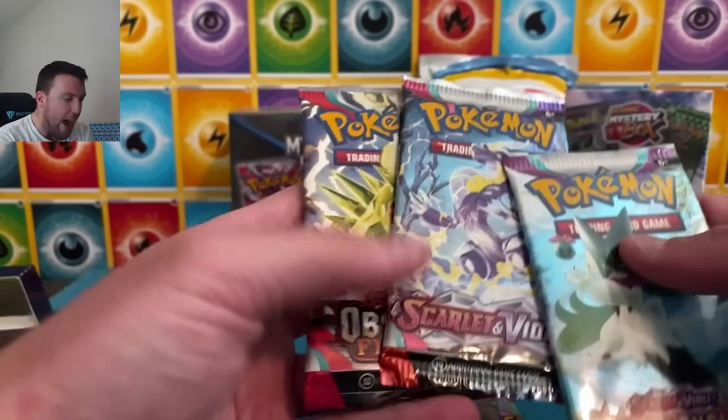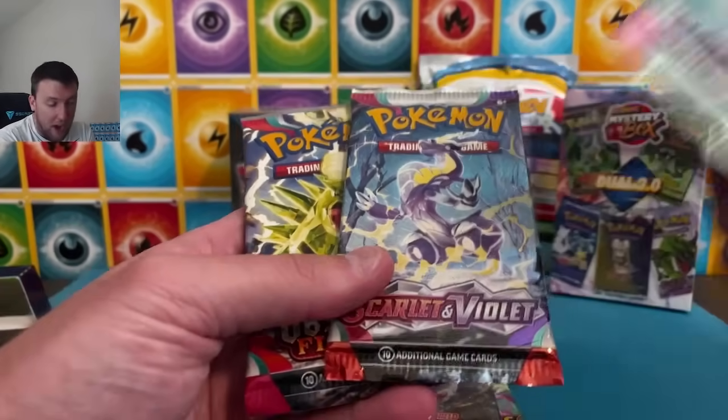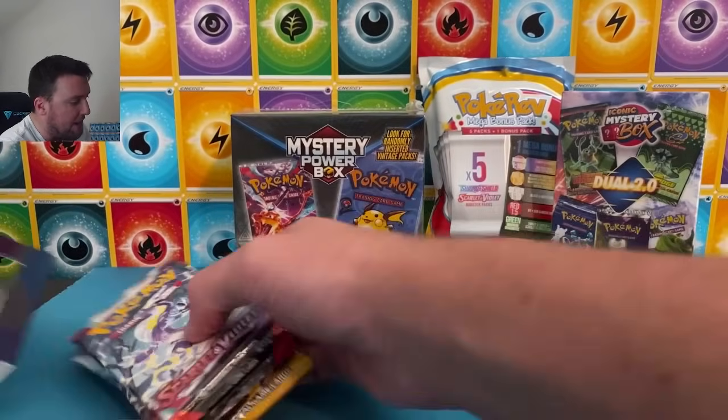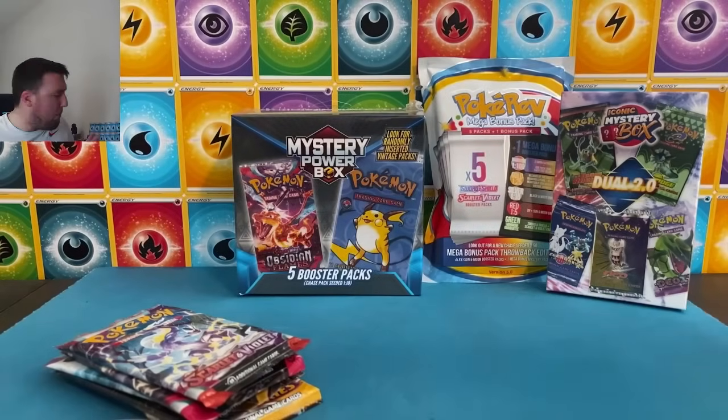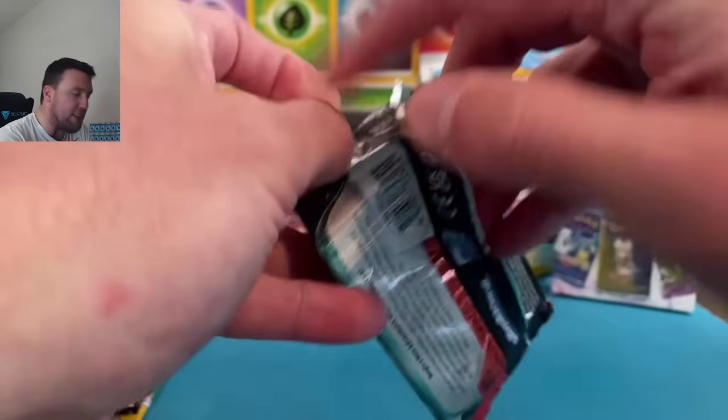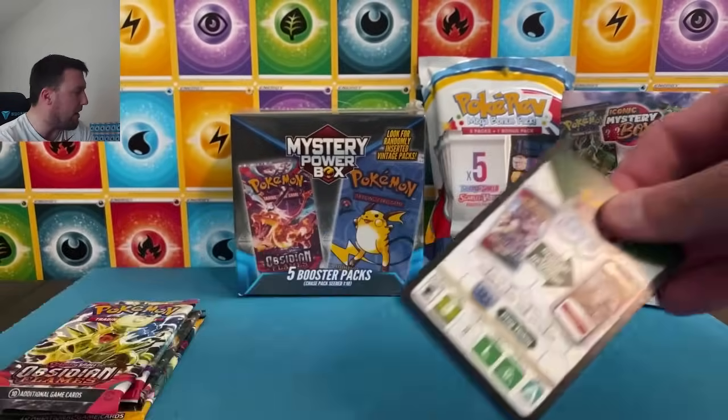We got some early Scarlet and Violet — Paldea Evolved is good, Obsidian Flames, Scarlet and Violet Base. No Pogo — weird, right? We'll get to that in a little bit. Starting off strong with the $25 box, I must say.